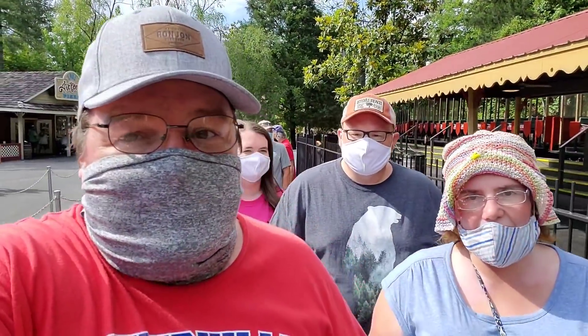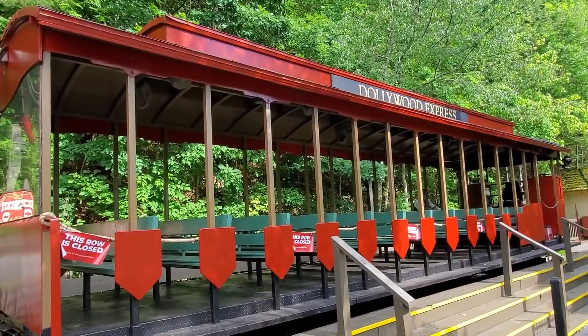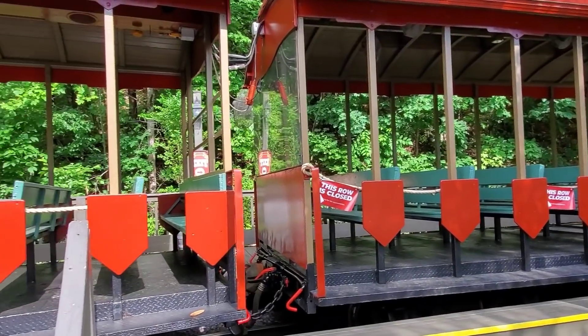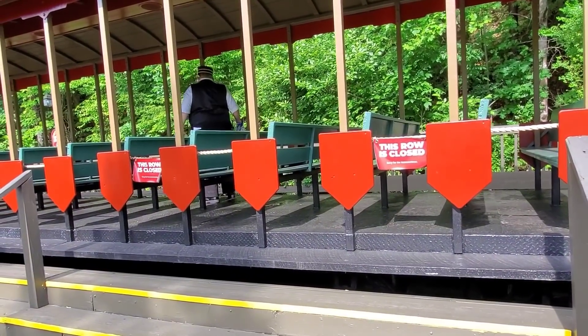To get the Dollywood experience you have to ride the train. Of course we've got our masks on. You can see that the Dollywood Express is social distancing — it looks like every other row is closed off. Do you remember the days when we used to pack the train with all people? Yeah, like ten per row — they'd say slide all the way over. I can see those gaps now. Big difference.